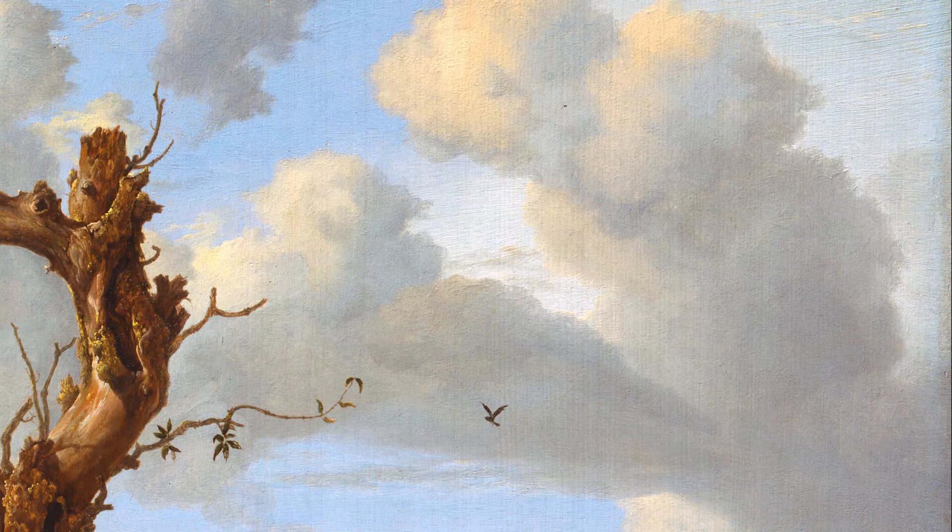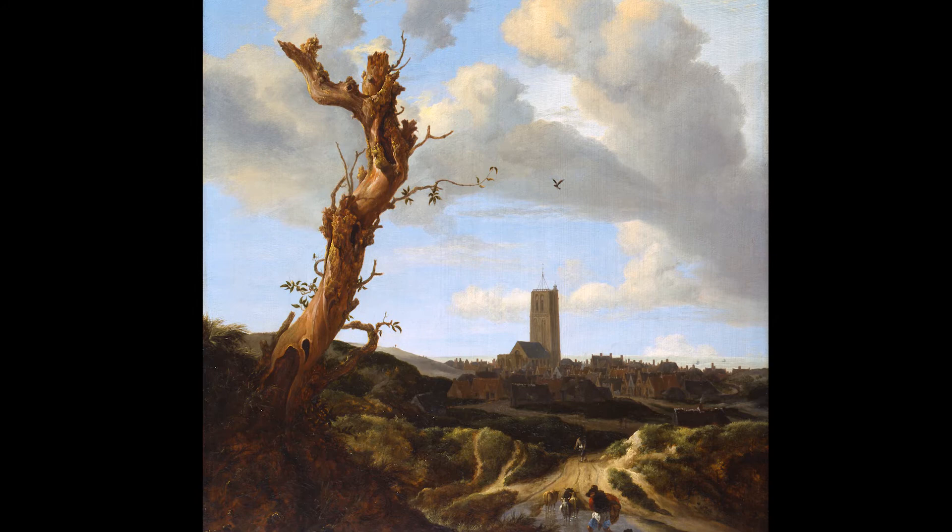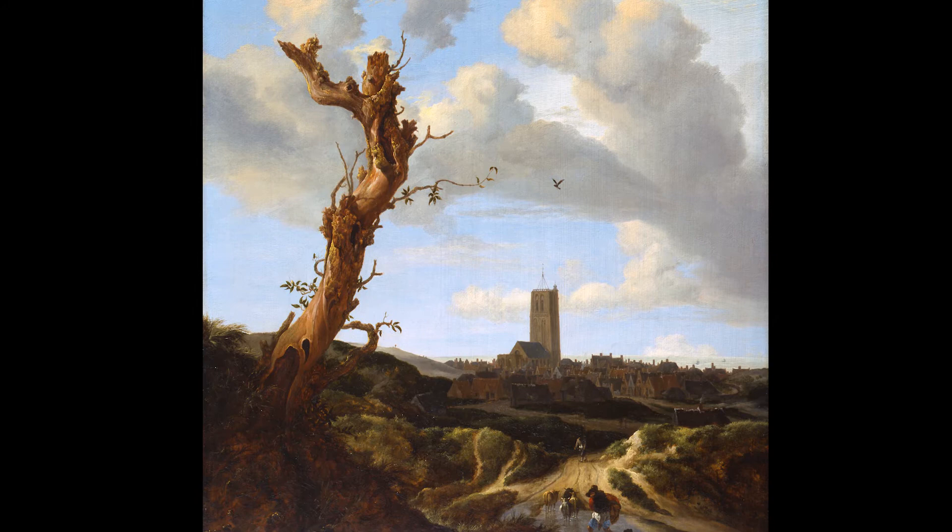And finally, our number three. You know how when you're outside you might stumble upon something surprising? In this scene, isn't the tree at the left kind of unexpected? It's so gnarled and seems just giant, especially compared to the people below.